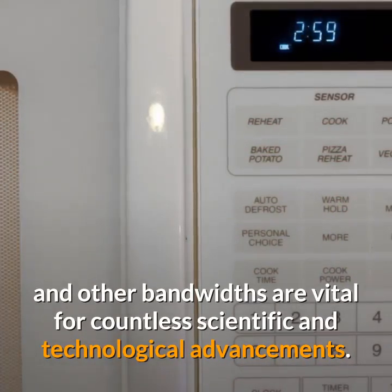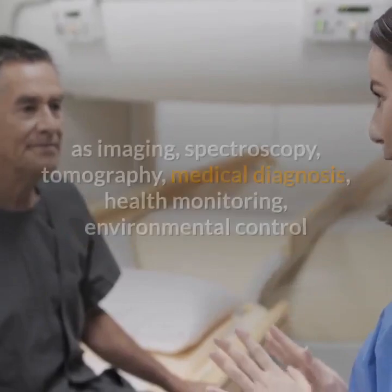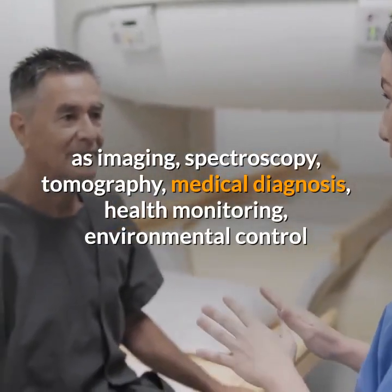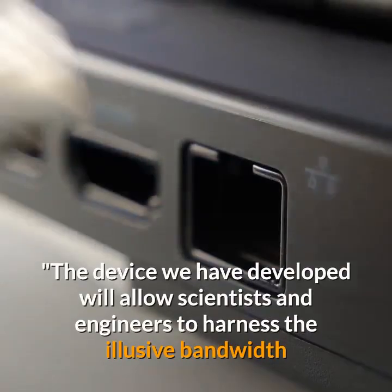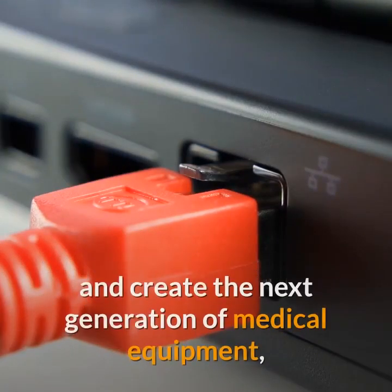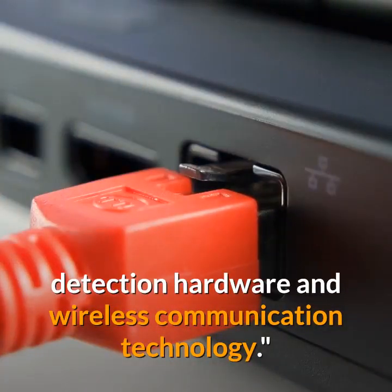Microwaves, infrared, visible light, X-rays, and other bandwidths are vital for countless scientific and technological advancements. Terahertz radiation has properties which would greatly improve vast areas of science, such as imaging, spectroscopy, tomography, medical diagnosis, health monitoring, environmental control, and chemical and biological identification. The device developed will allow scientists and engineers to harness this elusive bandwidth and create the next generation of medical equipment, detection hardware, and wireless communication technology.